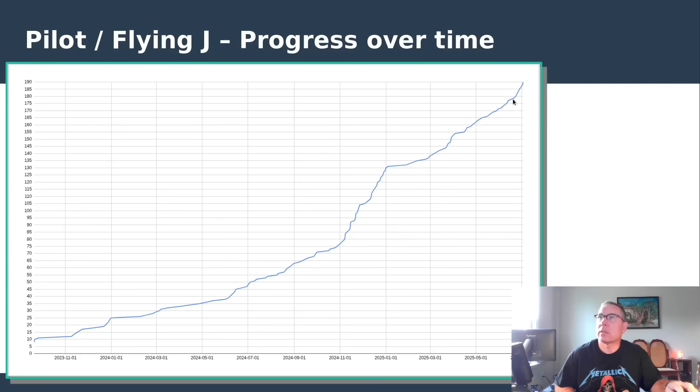It's showing in the steady uptick. You can see right here that at the end of June going into July, we're starting to get a pretty significant spike in the rate of openings.